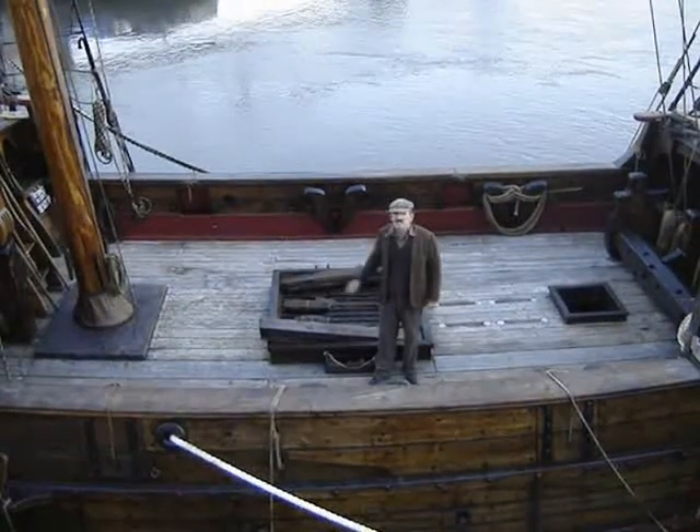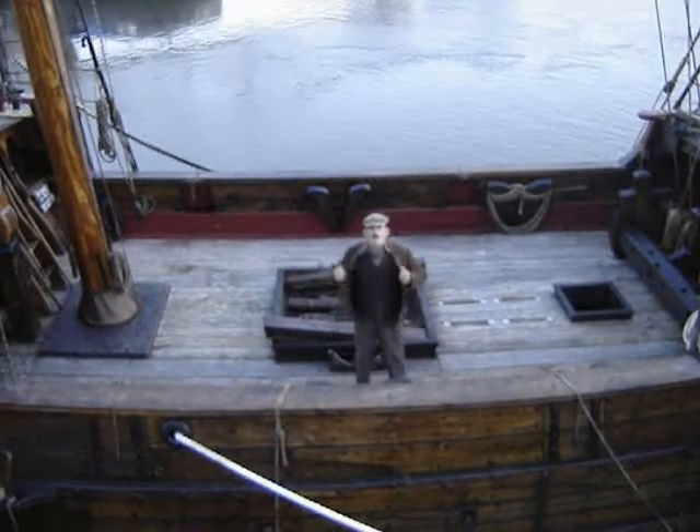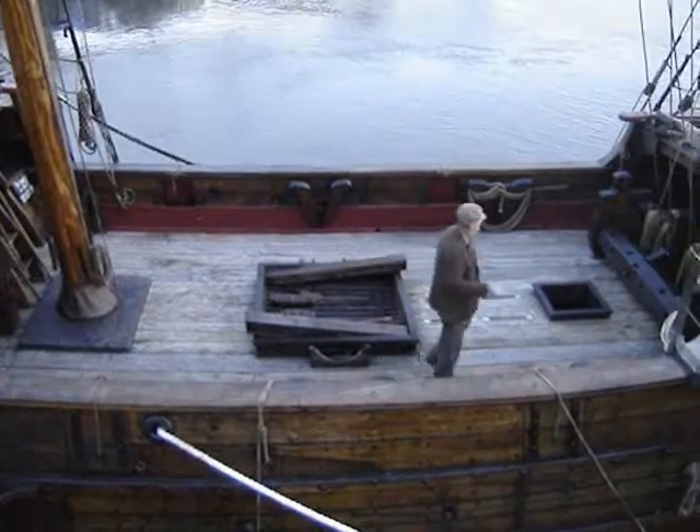This is the Duyfken, one of the first ships in Australia — 1606. I'm wearing the 1920s gear because we're filming over there, but I thought I'd show you this one. Beautiful ship.